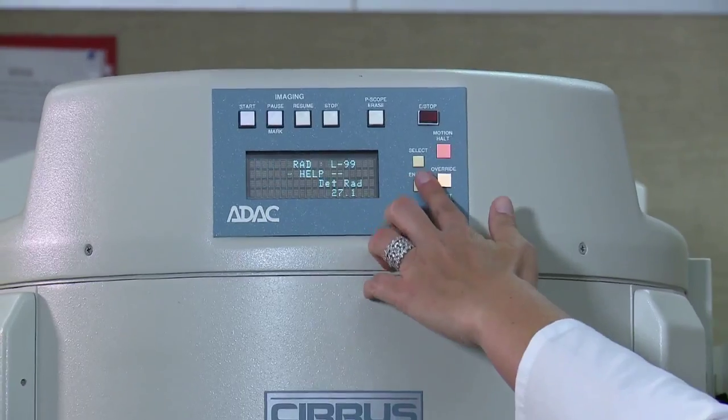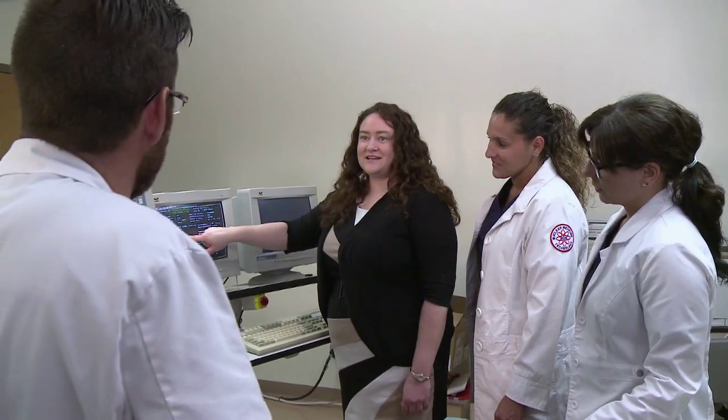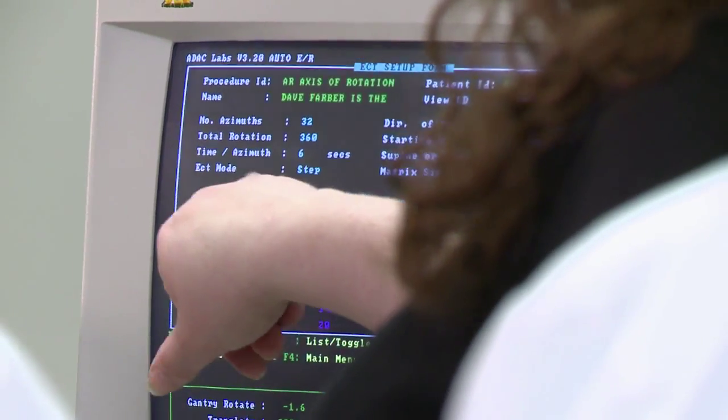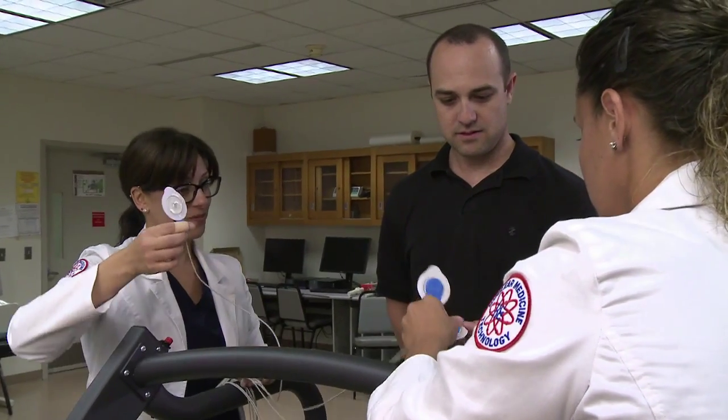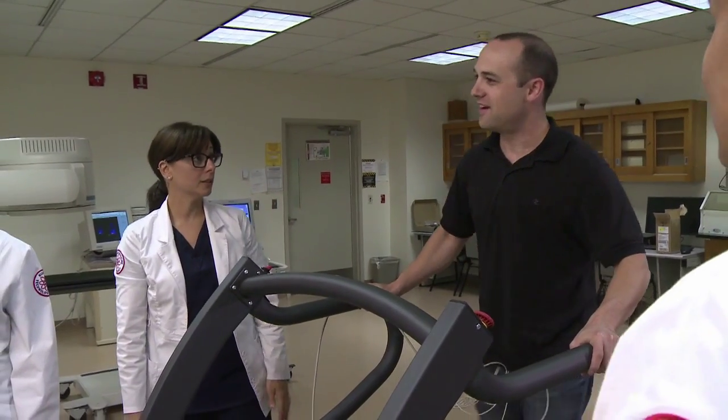Students do enjoy their clinical rotations a lot. That's where they really get to apply everything that they've learned in the classroom. The first time I actually worked with a patient in a hospital setting it was scary, but I felt confident because I had worked so hard here in the lab.